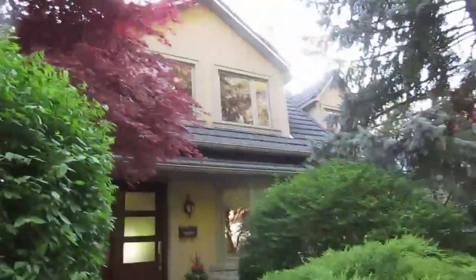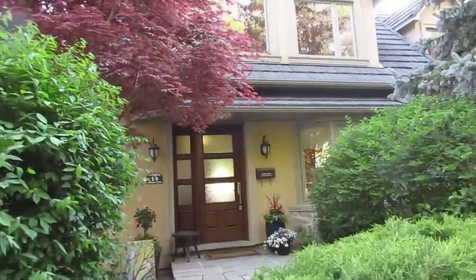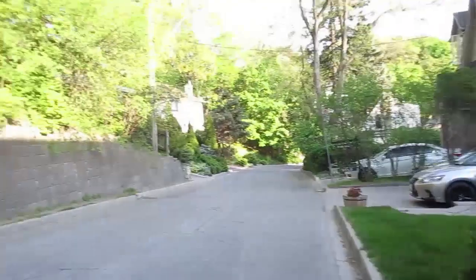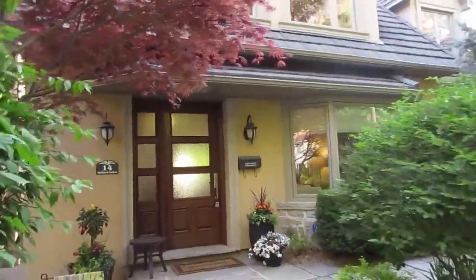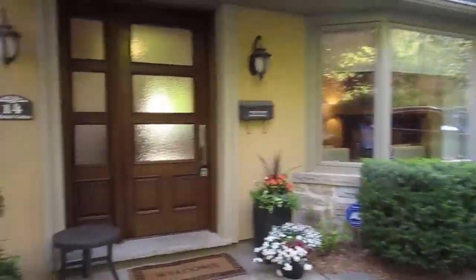Hi, it's Julie Kinnear with the Julie Kinnear Team at Keller Williams. I'm standing in front of the beautiful 14 Willard Gardens — it's just a magical little spot. You can see from the landscaping right from the beginning. In my almost 30 years in the business in Bloor West, this is one of the most coveted streets. There's a park at the end called Lollipop Park — Willard Gardens Park — where all the kids walk and play.